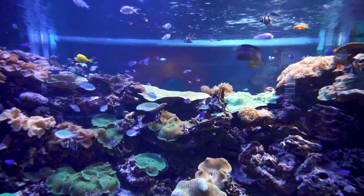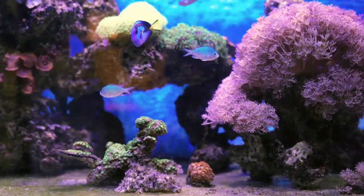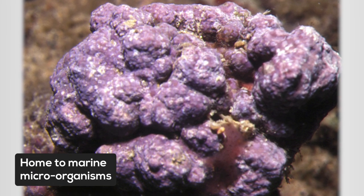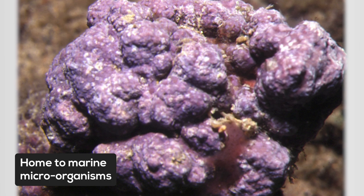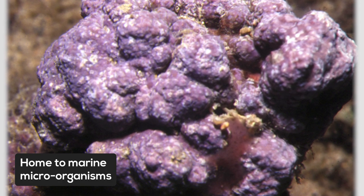When reef keeping first began, traditional saltwater aquarists were confused by the term live rock. How could rock be living? But once they saw a reef aquarium where the rocks were bursting with marine life like corals, encrusting algae, and sponges, it was clear that reef rock played a key role in reef tanks. At first, we thought rock was just a structure to place corals and a space for shrimp and crabs to explore. But over the years, aquarists and marine biologists found that most of the life associated with reef rock was microscopic.